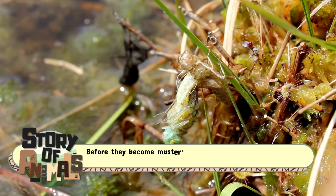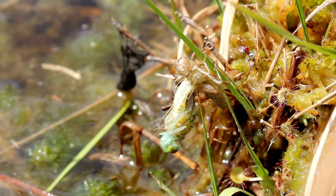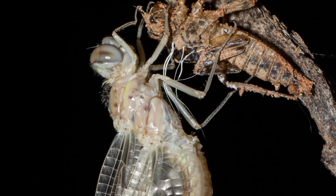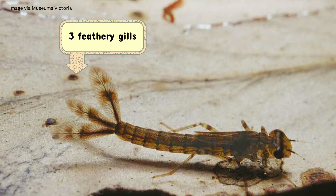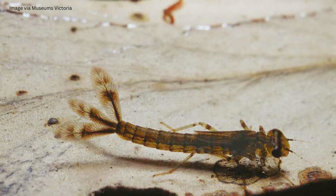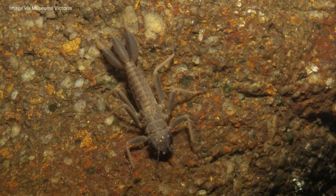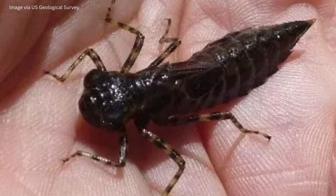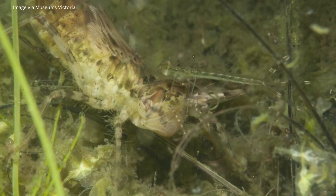Before they become masters of the sky, both dragonflies and damselflies spend much of their lives underwater as nymphs. Dragonfly nymphs are chunky and armed with extendable jaws that shoot out like something from a sci-fi film to grab prey. Damselfly nymphs, slimmer and more graceful, sport three feathery gills at the end of their abdomen, which they also use for propulsion. Both nymphs are formidable aquatic hunters, feeding on mosquito larvae, tadpoles, and even small fish. This underwater phase can last for months, or in some species several years, before they finally emerge, shed their skins, and take to the skies in their dazzling adult form.